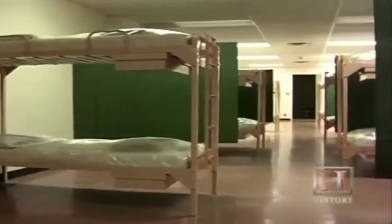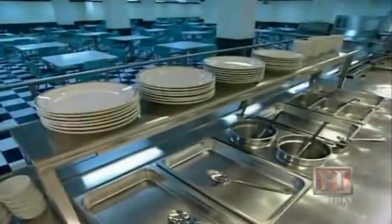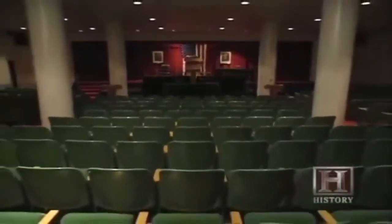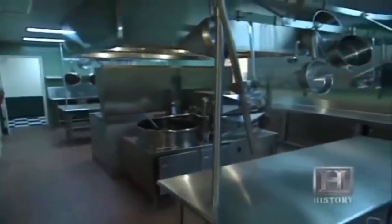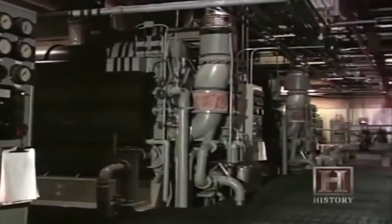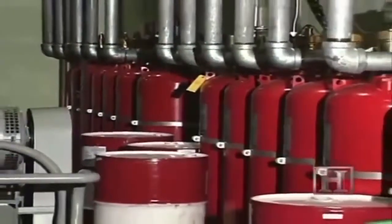Eighteen Spartan dormitories with a capacity of 60 individuals each comprise the core of the bunker, along with a dining facility able to feed 400 at a time, and chambers large enough to accommodate sessions by both the House of Representatives and Senate. Enough food and water were stored to sustain the lawmakers for 60 days, while 42,000 gallons of diesel fuel fed three generators, providing power for over a month.